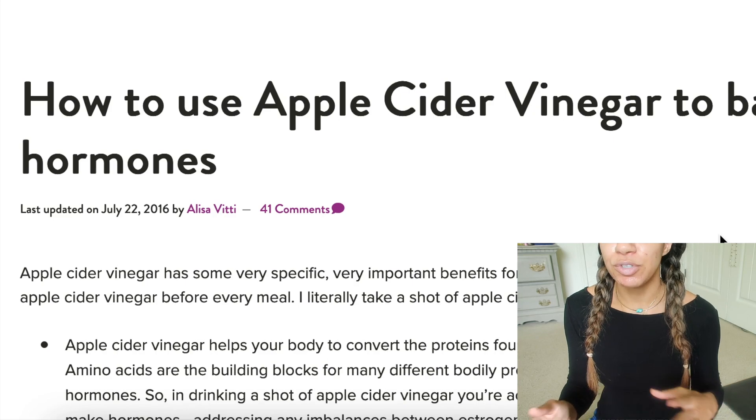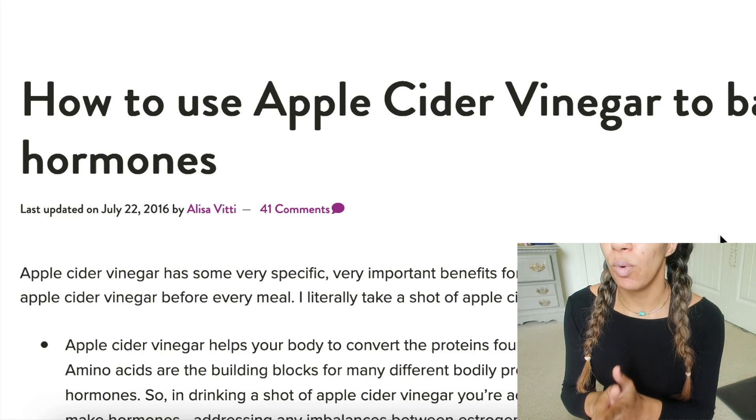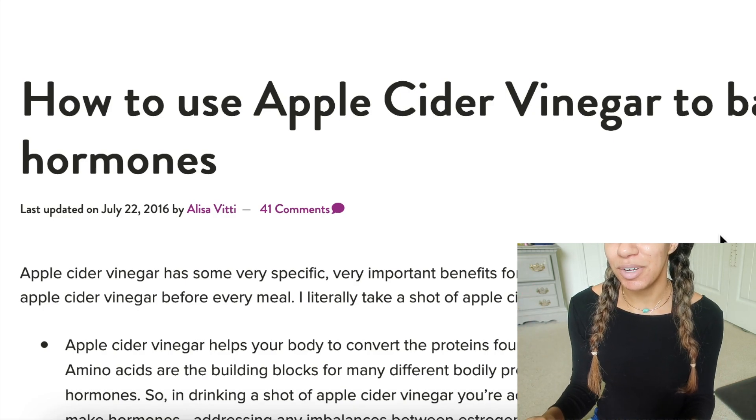It was just great to get that recommendation because it reminded me that apple cider vinegar is pretty amazing, but I didn't really understand what it does for skin health. We're going to go into that today because I learned something and I was like, oh my gosh, it just keeps on getting better and better.